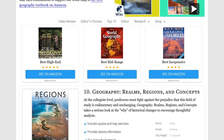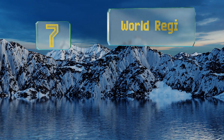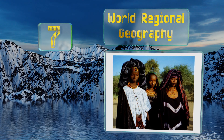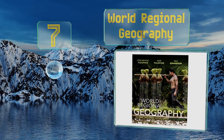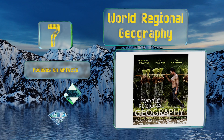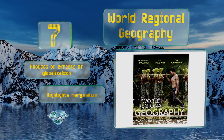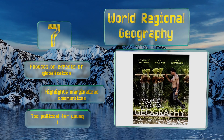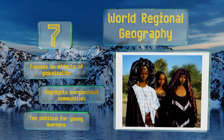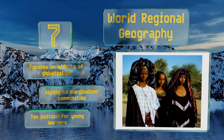At number 7: rather than dealing with the physical characteristics and borders of other nations from an American perspective, World Regional Geography attempts to portray citizens of different groups as they see themselves, so students can view these cultures through a new lens. It focuses on the effects of globalization and highlights marginalized communities, but it may be too political for young learners.